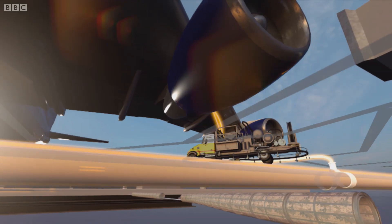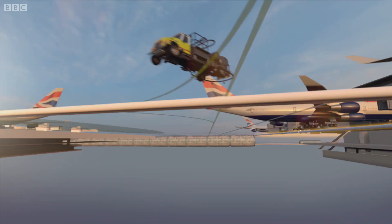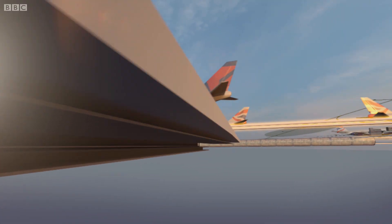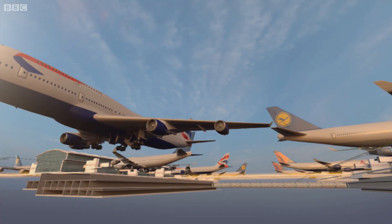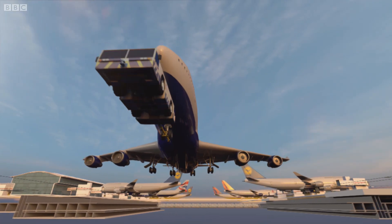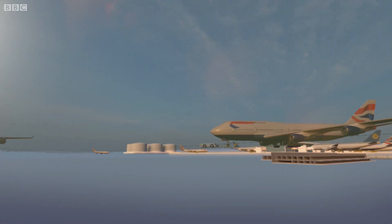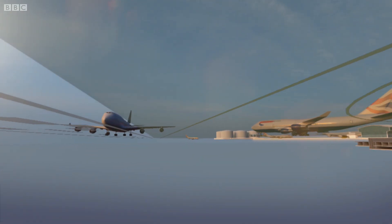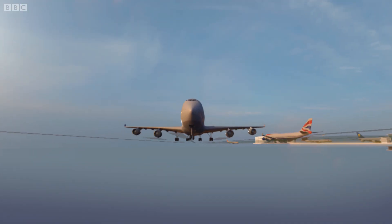Beyond Heathrow, Manchester, Gatwick and Stansted are all also connected. In fact, half of all the aviation fuel used passes through a direct descendant of the old wartime pipelines. It's extraordinary to think that the underground network that gets us on holiday today is the same one which helped us win the war.